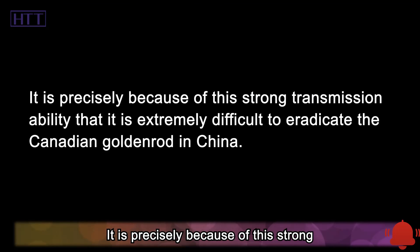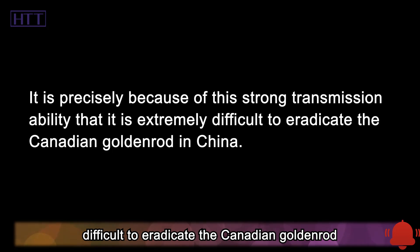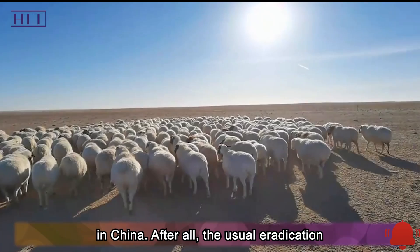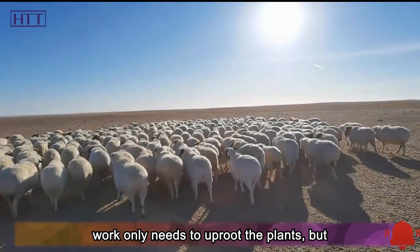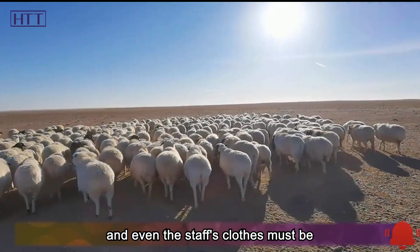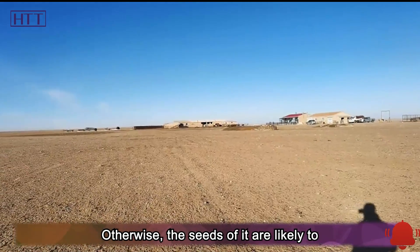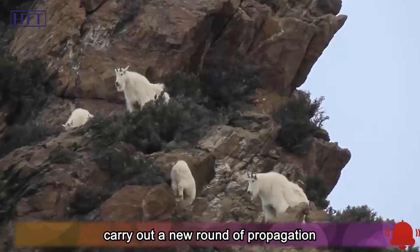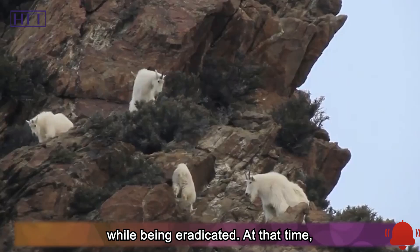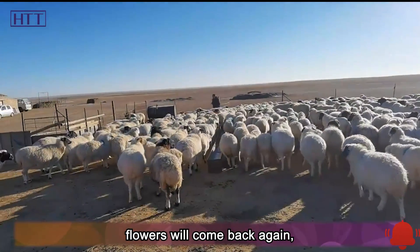It is extremely difficult to eradicate the Canadian goldenrod in China. The usual eradication work only needs to uproot plants, but for goldenrod it must be carefully contained, and even staff's clothes must be specially washed after eradication. Otherwise, the seeds are likely to carry out a new round of propagation while being eradicated. With the arrival of spring, these yellow flowers will come back again, endlessly.